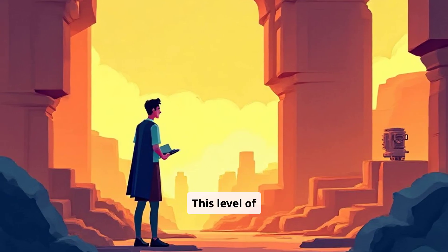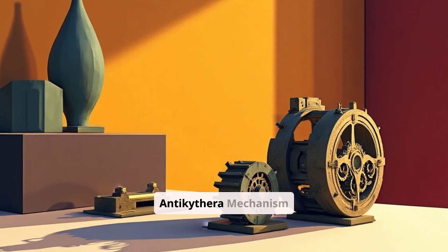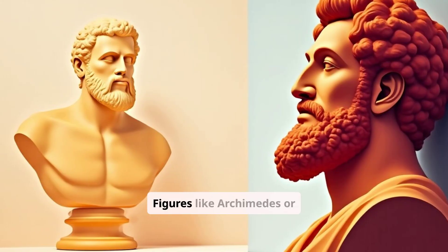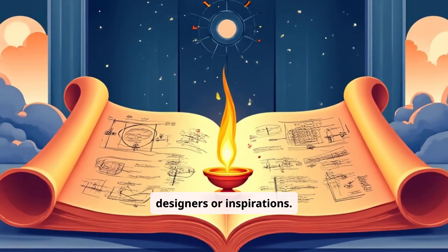The exact creator of the Antikythera mechanism remains a mystery, but scholars point to the brilliant minds of ancient Greece. Figures like Archimedes or Hipparchus are often suggested as potential designers or inspirations.